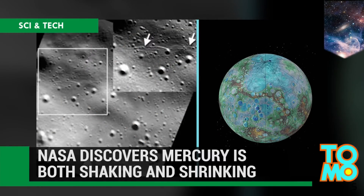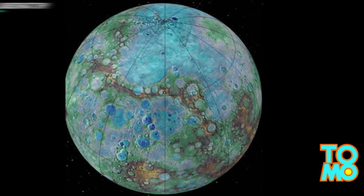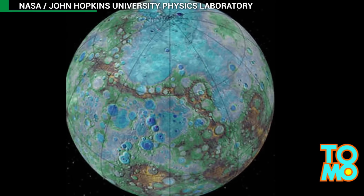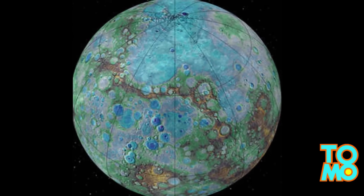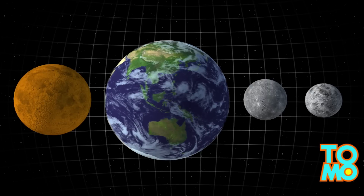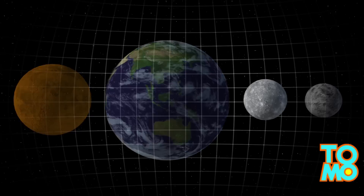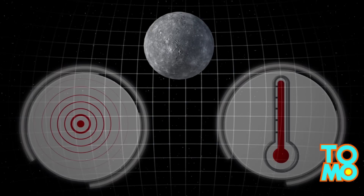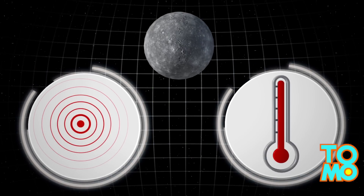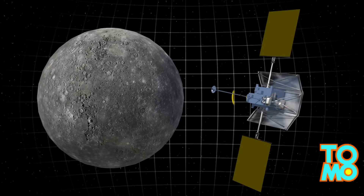NASA discovers Mercury is both shaking and shrinking. Mercury is the closest planet to the sun and had long remained an enigma to researchers until just a few years ago. Mercury is the smallest planet in our solar system, and new research from NASA suggests it might be getting smaller, as the space agency found that the planet is warm, tectonically active, and shrinking.